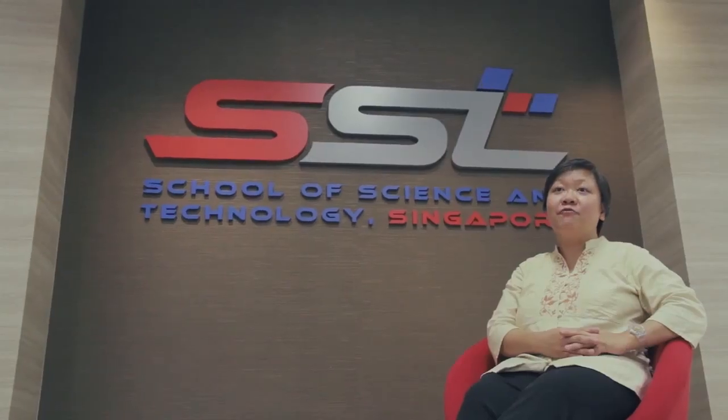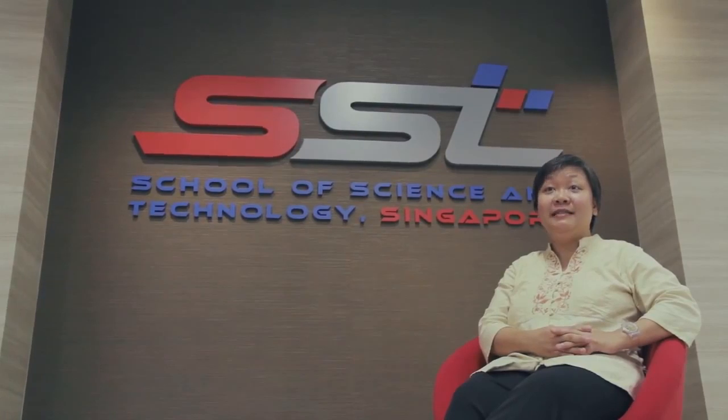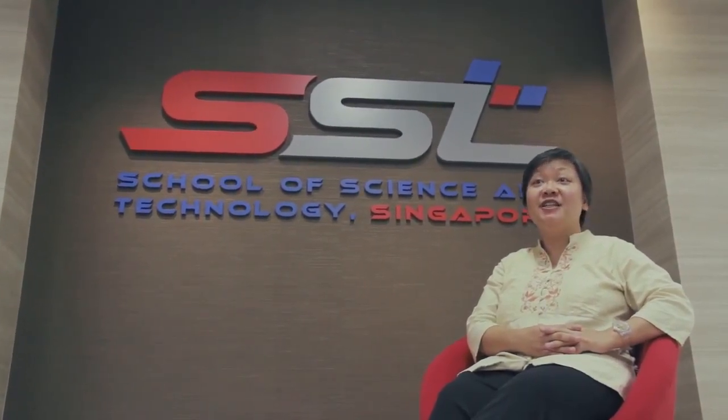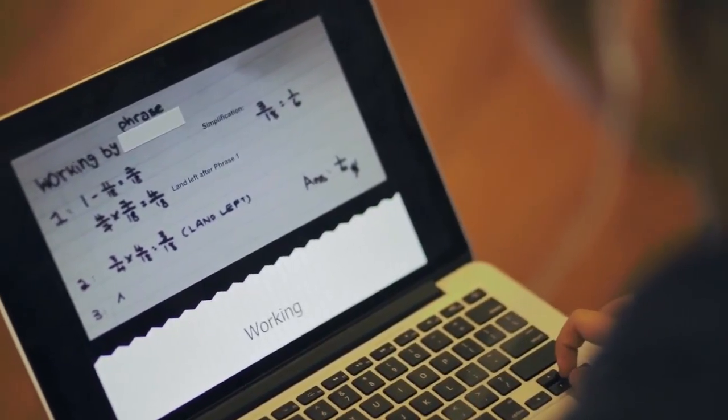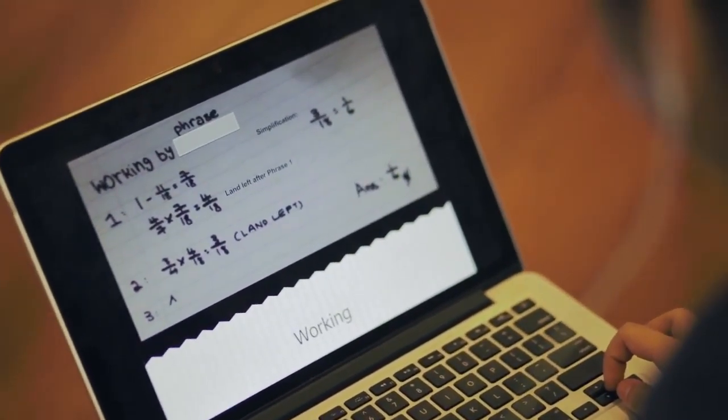I started the school about four years ago. The idea is to provide a conducive environment for today's learners — the digital natives. We want to create an environment which is natural to them, something they're very familiar with, because we know that they all live with technology. That's where we embarked on the one-to-one ICT-enabled learning, because we think that technology brings in lots of potential which allows students to go beyond what traditional textbooks or traditional teaching strategies could offer.